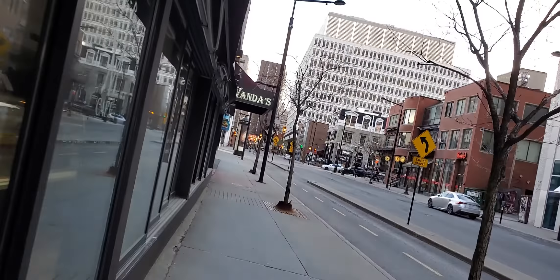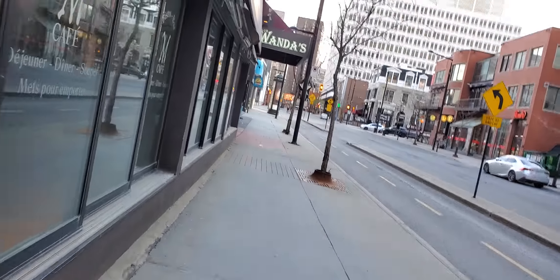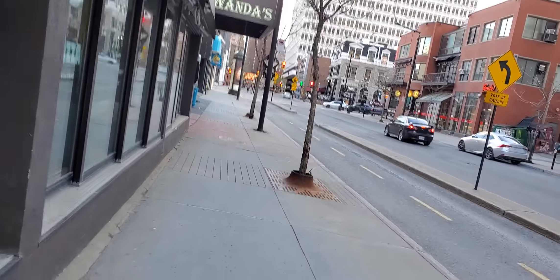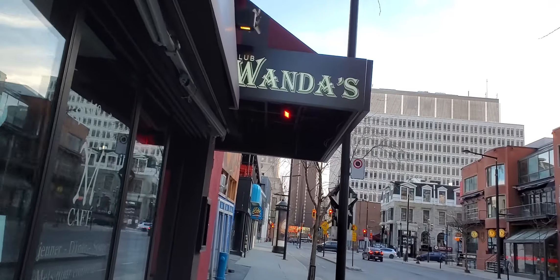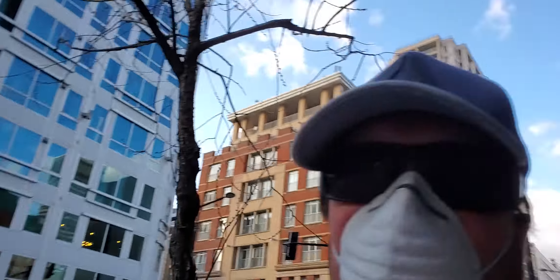Can you imagine me walking down the street on May 9th, 2019, wearing this mask? What would people have thought of me? They'd think this guy's crazy. Well, I mean, this is normal times right now, right?